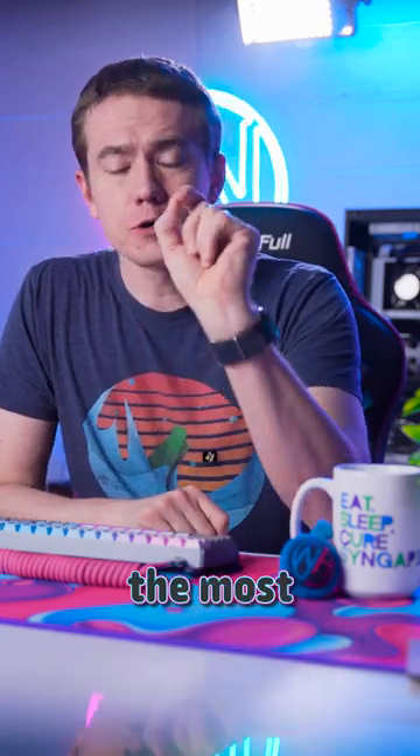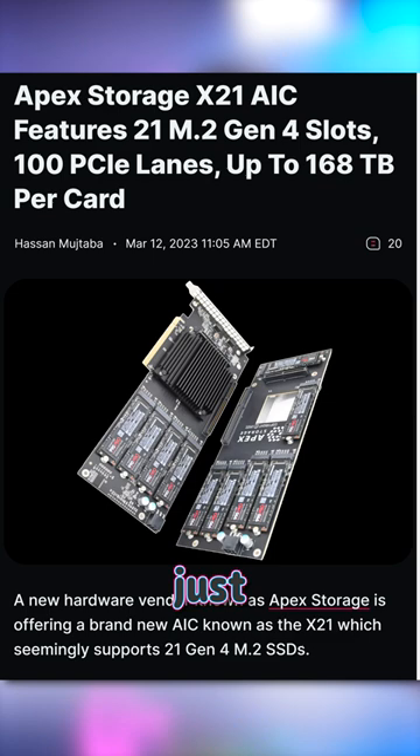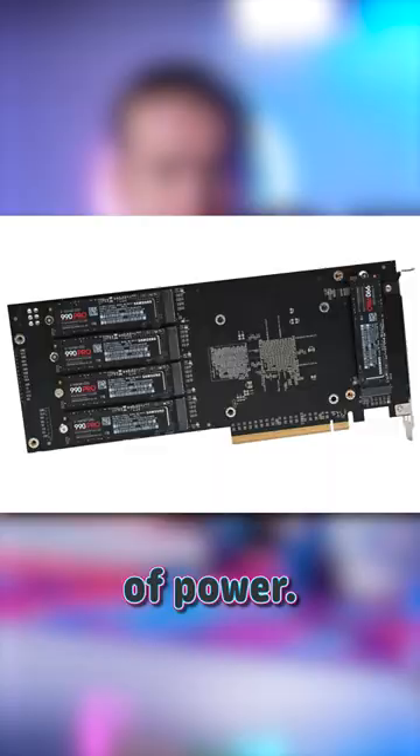This is the most insane computer part I've ever seen and I want it so badly. Apex just announced their X21 adding card. It can hold 21 NVMe SSDs at once. Using a wild dual card solution, it holds 11 SSDs on the first card and 10 on the second, and can draw up to 225 watts of power.